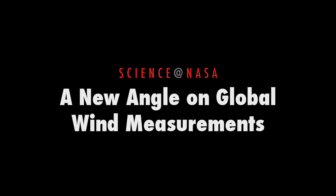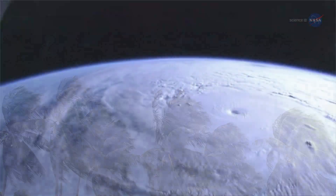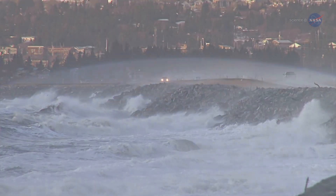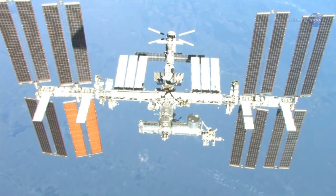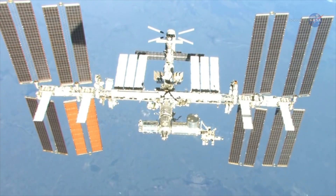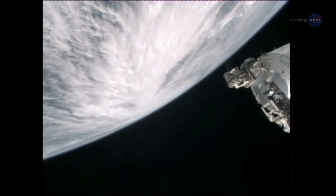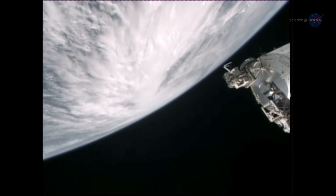A New Angle on Global Wind Measurements, presented by Science at NASA. Summer can bring with it a whirlwind of activity. Hurricane season causes potential havoc on land with threats of forceful winds and torrential rainfall. A helpful set of eyes mounted on the International Space Station allows scientists to observe these massive storms from a special angle — 51.6 degrees to be exact. That is the inclination of the space station's orbit around Earth.